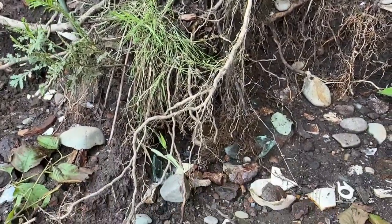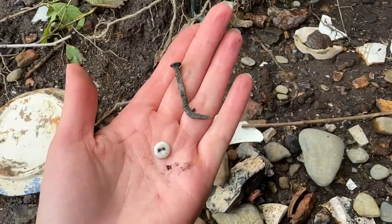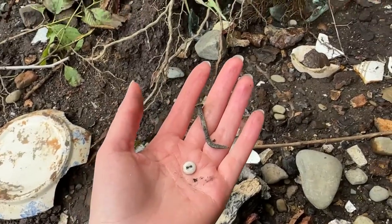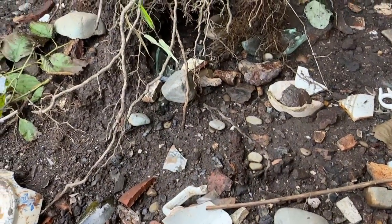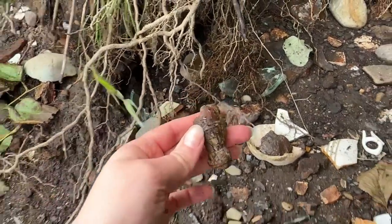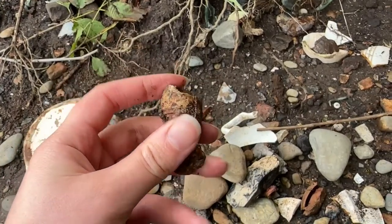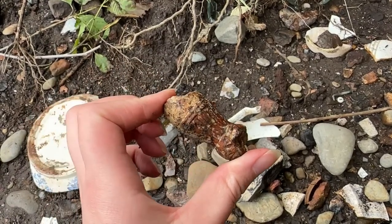We just got down here onto the foreshore and straight away I've got some finds — a copper nail and a glass button. But I see something there and I swear it's a pipe ball. Wait, it's not a pipe ball, it looks like a weird shaped pipe ball but it's not.